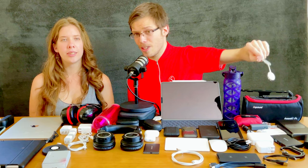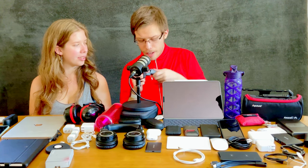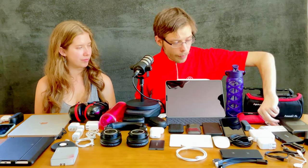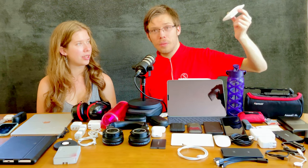The Rode Lightning ME-L is an excellent shotgun microphone. I carry a collapsible straw for environmental friendliness. A Lightning to headphone jack adapter lets you plug in an audio interface into your iPhone to build an ultimate iPhone Zoom desk setup while traveling. A screen cleaner is essential — you always get fingerprints on a touch screen.